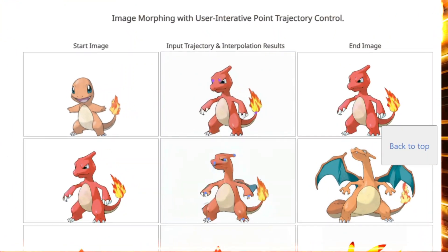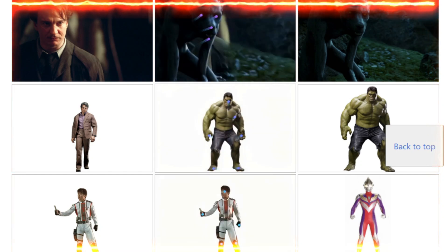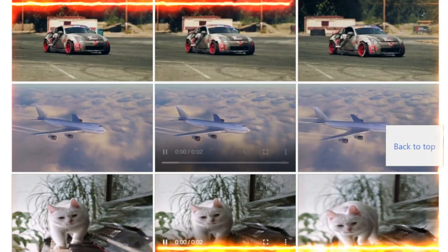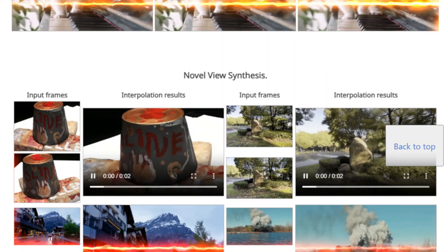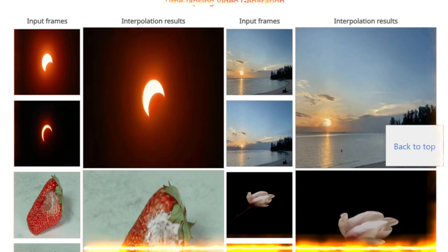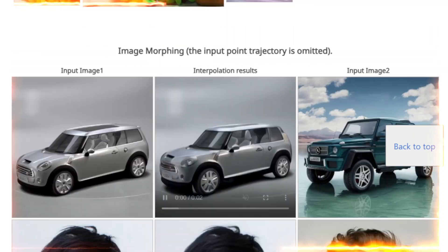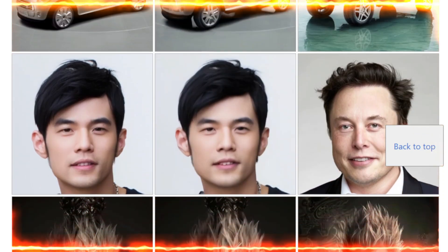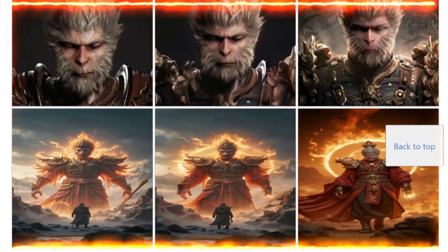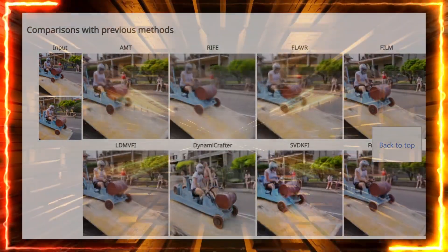Framer is incredibly versatile and can be used for a ton of different applications: novel view synthesis, cartoon and sketch interpolation for smooth transitions between artistic frames, time lapses, slow motion effects, and image morphing — all with or without your interactive input. The paper demonstrates how manipulating point trajectories shapes the final output, stacking up against other leading video interpolation methods. Whether you're a filmmaker, animator, or visual enthusiast, Framer puts you in the driver's seat.